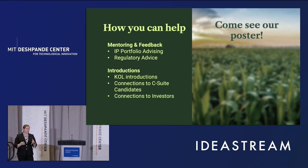What we ask of you is IP portfolio and regulatory advice about entering this space, as well as KOL introductions, connections to C-suite candidates — specifically CEOs — as well as potential connections to investors. I invite you to come see our poster and talk to my wonderful team. Thank you.